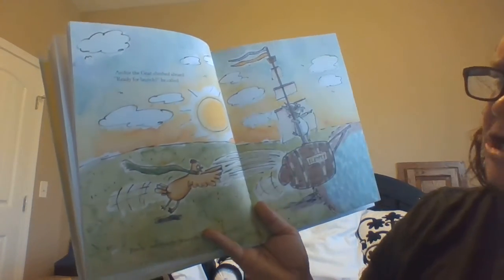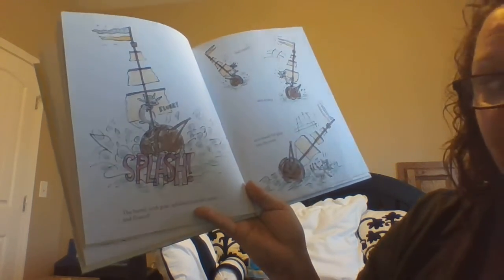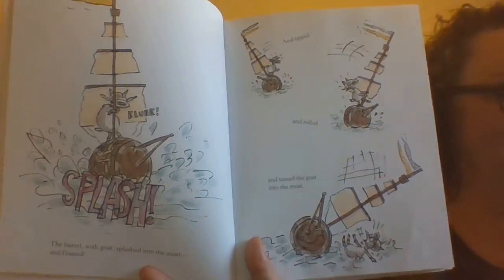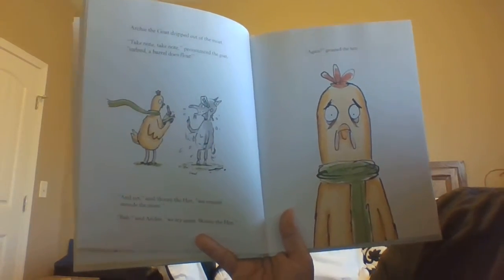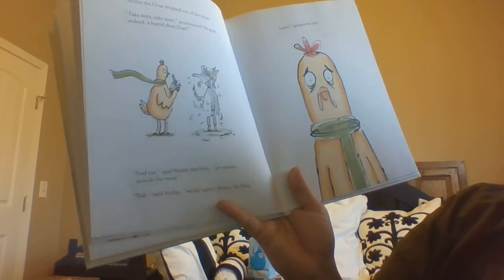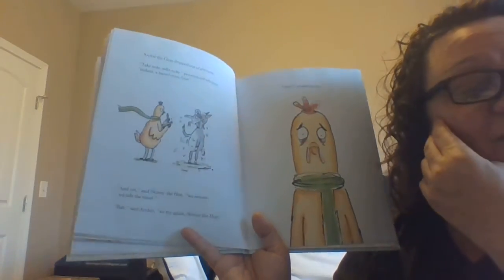Archie the goat climbed aboard. Ready for launch! He called. Ready! Said the not-so-skinny hen. Heave-ho! The barrel with goat splashed into the moat and floated! And tipped and rolled and tossed the goat into the moat. It's still not working! Archie the goat dripped out of the moat. Take note, take note, pronounced the goat. Indeed, a barrel does float. And yet, said Skinny the hen, we remain outside the moat. Bah! Said Archie. We try again, Skinny the hen. The hen just wants to use the drawbridge to get over the moat.